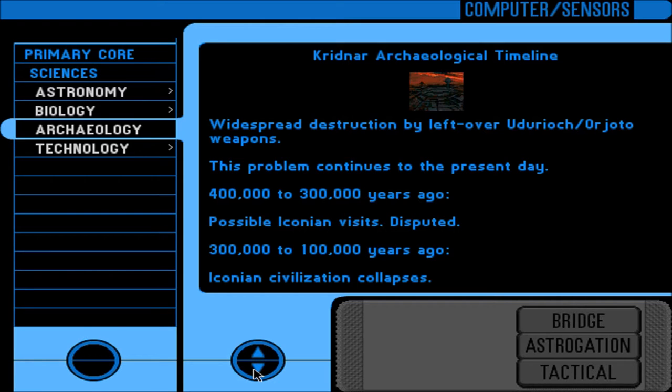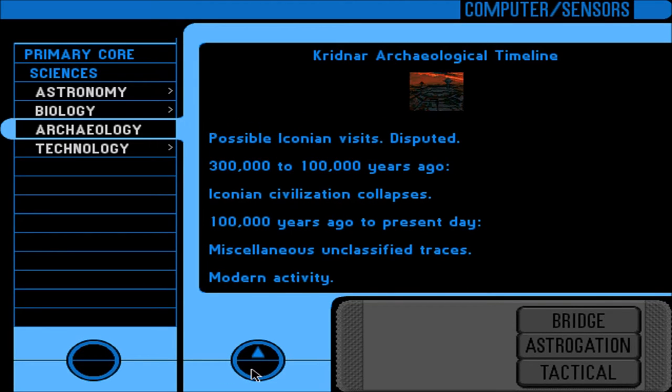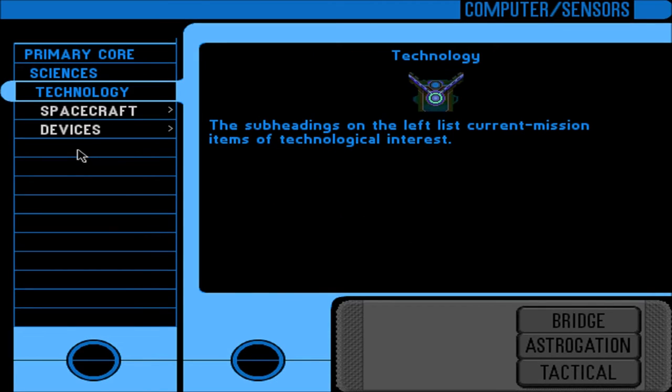I remember the Iconians - isn't that the episode where they sent an away team down to a planet that had automated defenses, and something Data had to shut down the computer and he was shutting down as well? Something like that - before the whole planet blew up or something. It's been a while since I've seen these episodes. 100,000 years ago to present day: miscellaneous unclassified traces, modern activity. Alright, so that's archaeology. Technology!